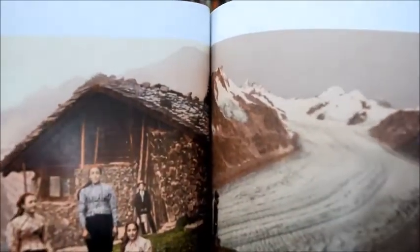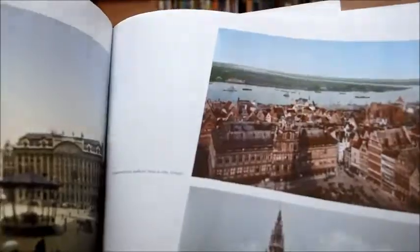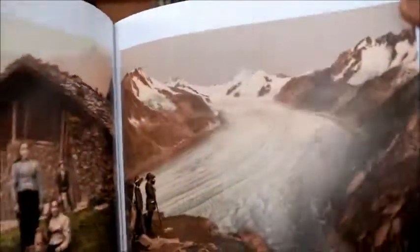Look at this — peasant women in Chamboree. There's the Pantheon in Paris, the towers of Florence, Venice. Beautiful castles in Bavaria and all around Germany.